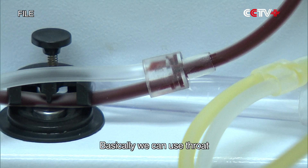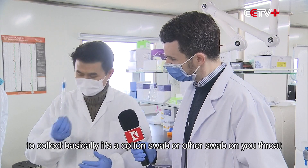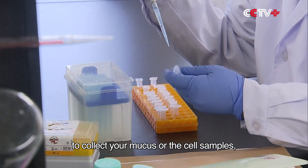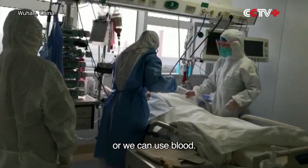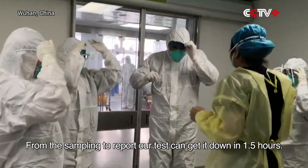We can use a throat sampling — we use a cotton swab or other swab on your throat to collect mucus or cell samples which are infected by the virus. Or we can use blood. From sampling to report, our tests can get it done in 1.5 hours.